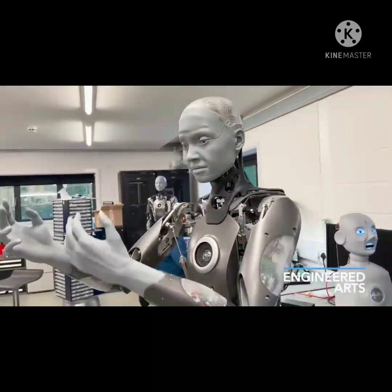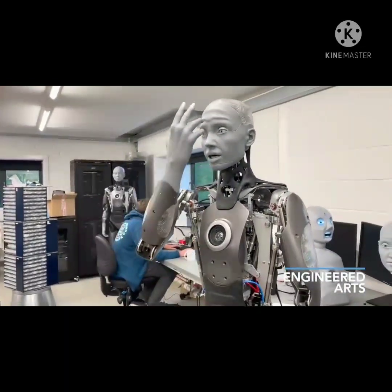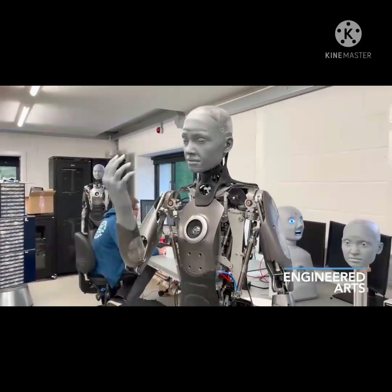Since Engineered Arts focuses on creating humanoid robots for entertainment, Ameca and Mesmer will likely be the center of attention at venues and events, rather than robots designed to do a specific job or take over all of humanity.